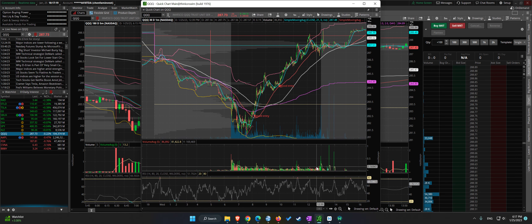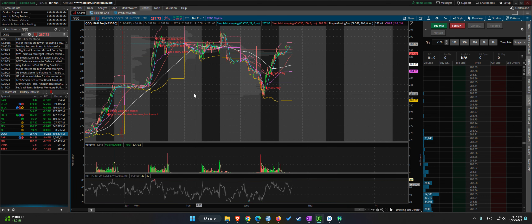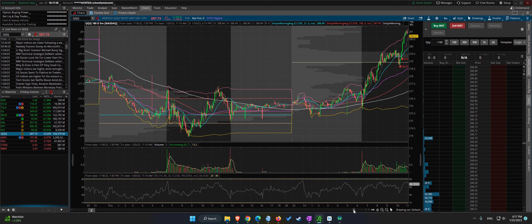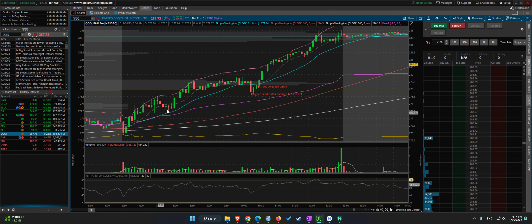Let's take a look back at the 20th and the 23rd — both very interesting. So the 20th, we are coming off of a cup and handle. Usually after that we'll have a bullish run. The 20th, nice straight up move.